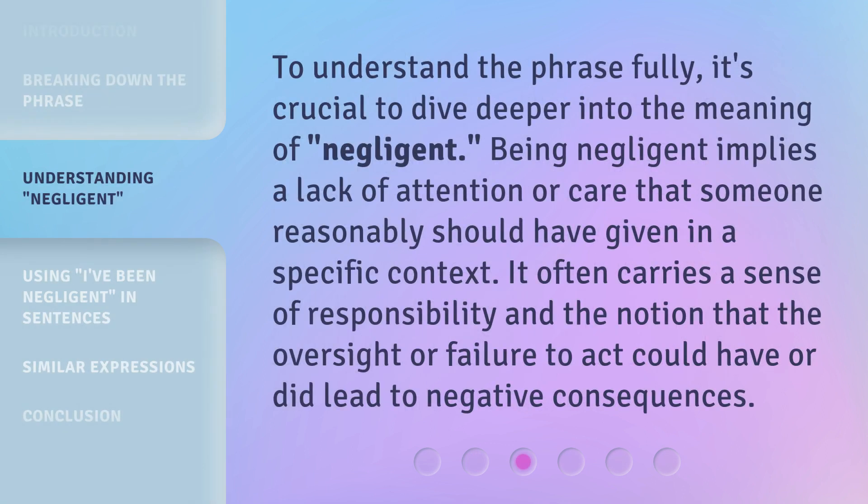To understand the phrase fully, it's crucial to dive deeper into the meaning of 'negligent.' Being negligent implies a lack of attention or care that someone reasonably should have given in a specific context. It often carries a sense of responsibility and the notion that the oversight or failure to act could have or did lead to negative consequences.